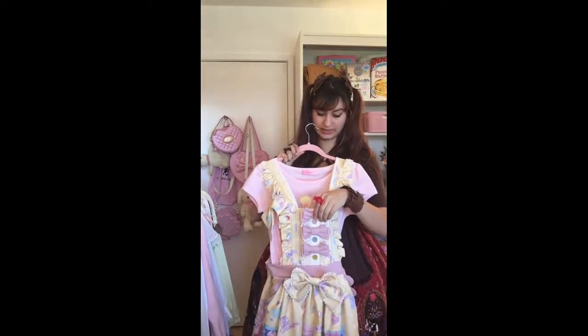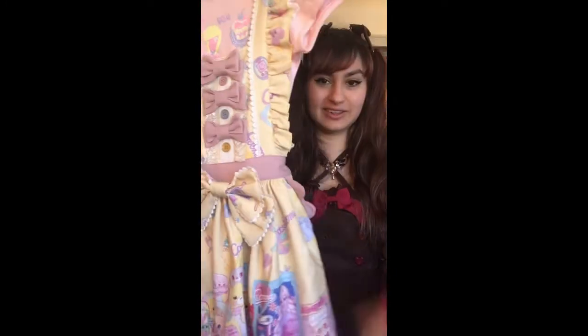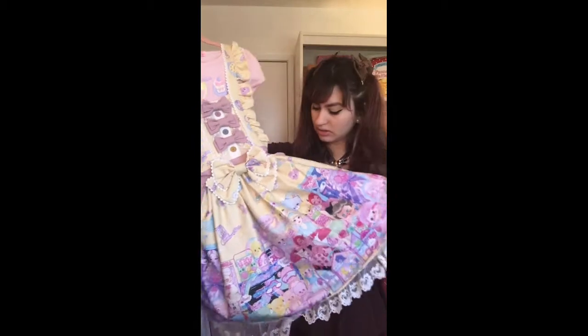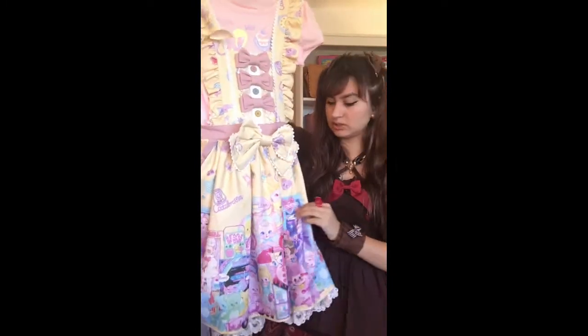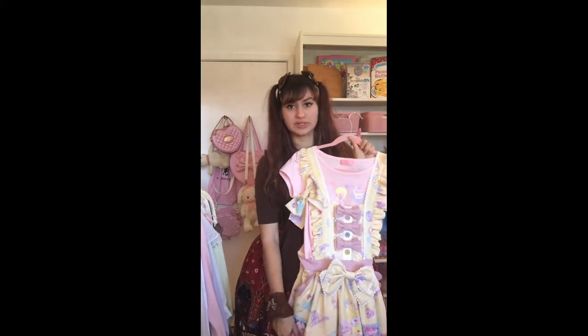This is a dress by Cat's Broom — it's got the name tag on the front. It's probably one of my favorites right now. It's got the most beautiful retro toy design on the bottom and mixed color buttons going up the top. I've got an AP cut sew underneath with Miracle Bunny to really play up the pastels and vibrant colors in the skirt. I collect a lot of retro toys myself, so when I saw it on Lace Market I knew I wanted it.